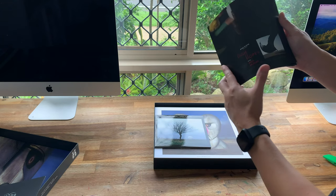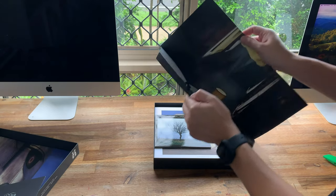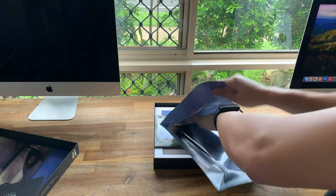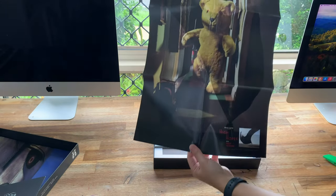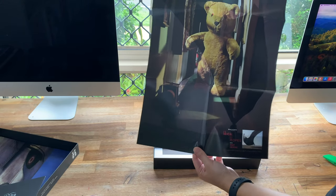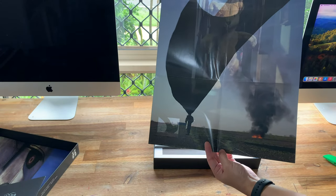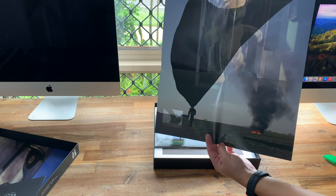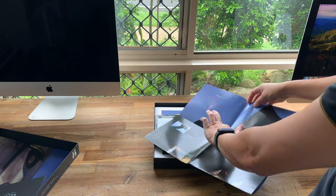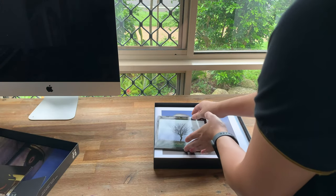I wonder what this is. It's a poster — it's that teddy bear picture. Maybe it's a double-sided poster. We've got that cool teddy bear picture on one side of the poster, and the other side is that guy with the cape. I'm probably never ever going to put that poster up on my wall — just keep it in the box.